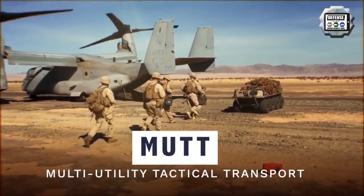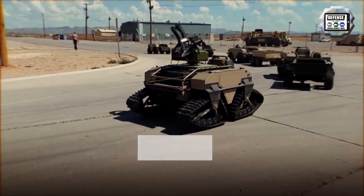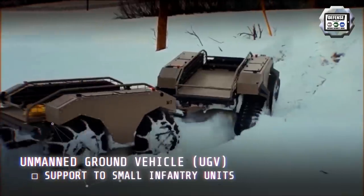General Dynamics Land Systems UK has delivered two fully electric 8x8 Multi Utility Tactical Transport, or MUT, unmanned ground vehicles to the British Army.